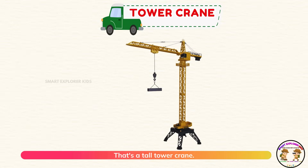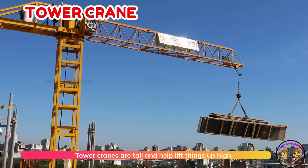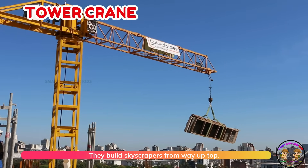That's a tall tower crane. Tower cranes are tall and help lift things up high. They build skyscrapers from way up top.